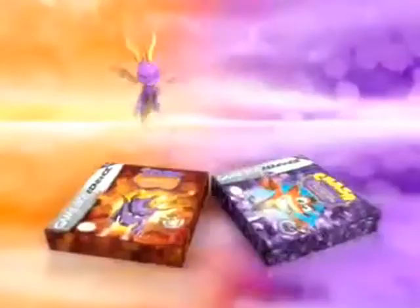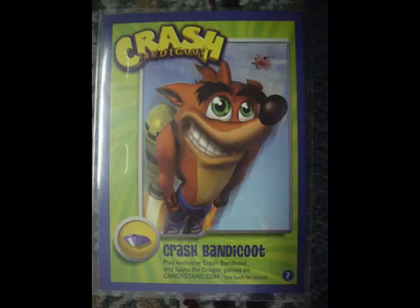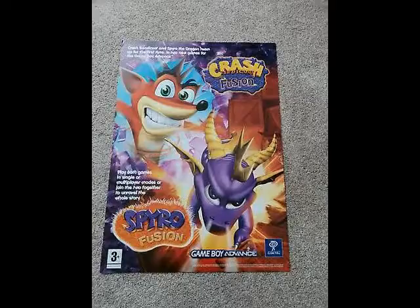Next year Spyro would cross over with Crash Bandicoot — a dream come true? Not exactly. Cards were made based on the game; the art on them is nostalgic to those who grew up with this version of Crash Bandicoot. This poster is from Europe, showcasing both games. During the same year, a Hero's Tail hit store shelves with mixed reception like Enter the Dragonfly. Crema published a guide for it. Let's move on!